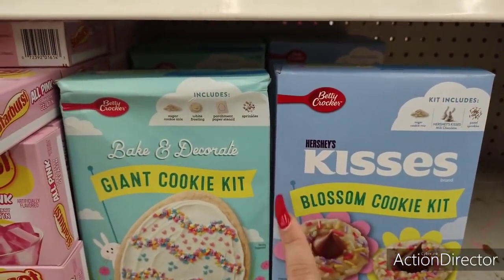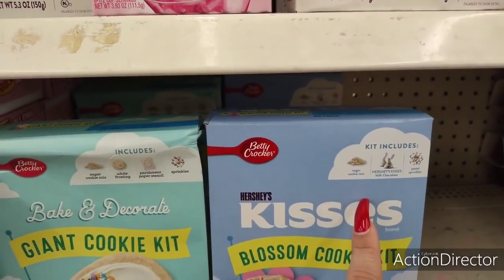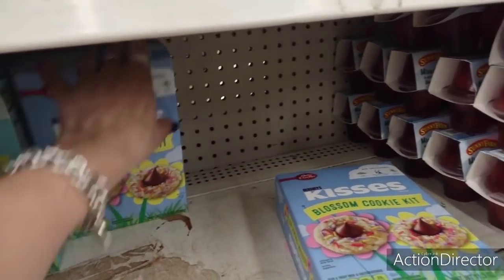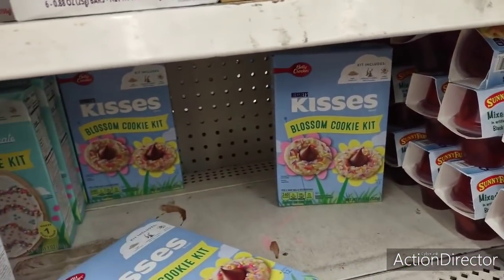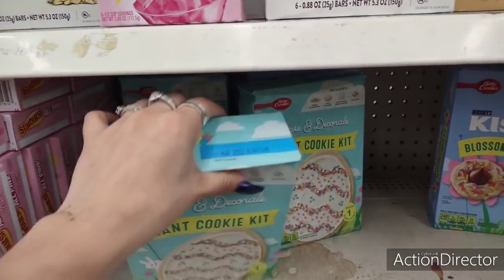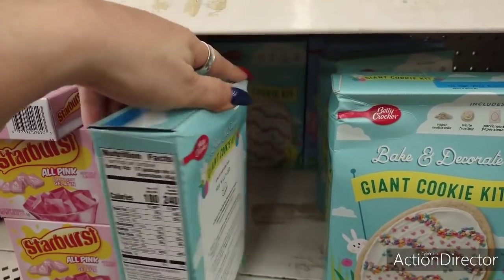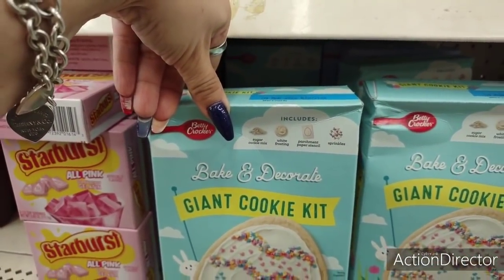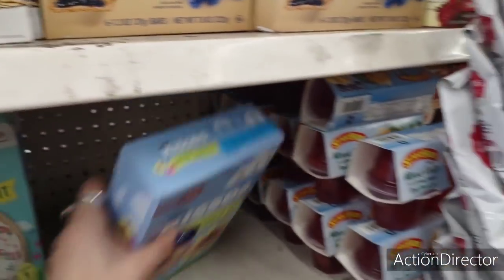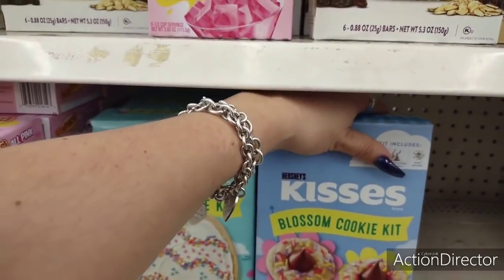These are some good deals — Hershey's Kisses Blossom Cookie Kit. It includes sugar cookie mix and Hershey's Kisses and pastel sprinkles, with an expiration date of February 10th, 2022 — that's really good. They also have a Giant Cookie Kit that includes sugar cookie mix, parchment paper, a stencil, white frosting, and sprinkles — that's a lot of work, but yeah, really really nice deals.